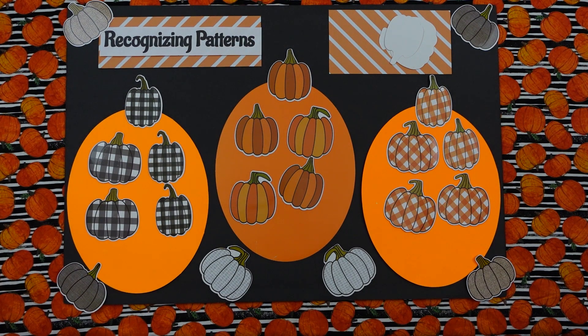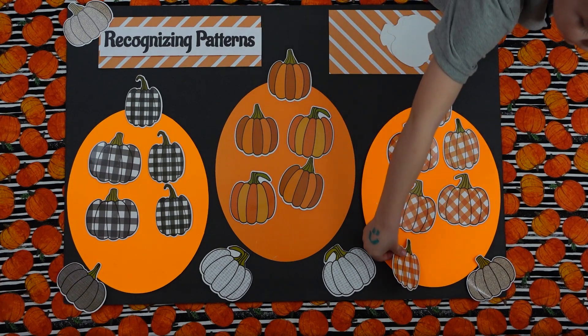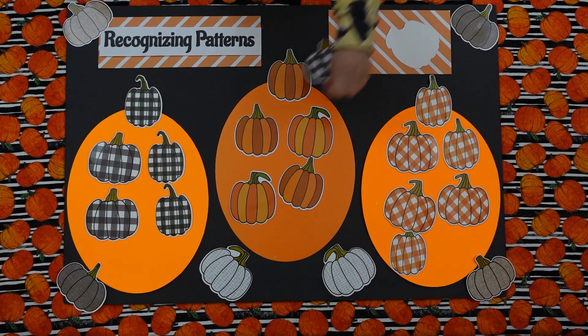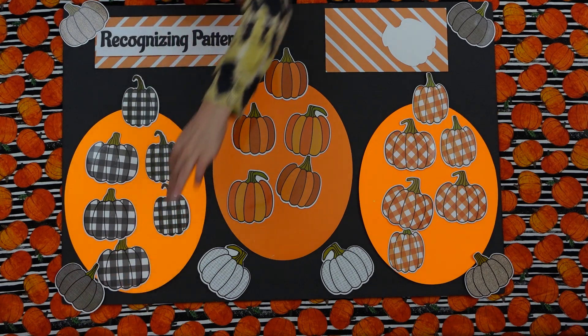All right, Tyler, you're up. And this one goes right on the bottom. Our pumpkins are getting filled up, aren't they? Yeah. Your turn, Isabella. Yay. Right here. Good job.